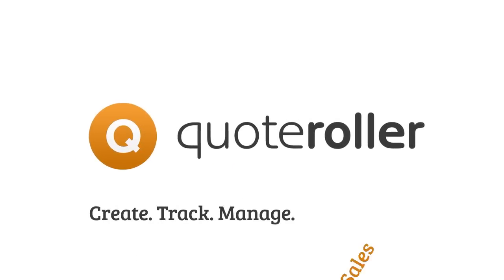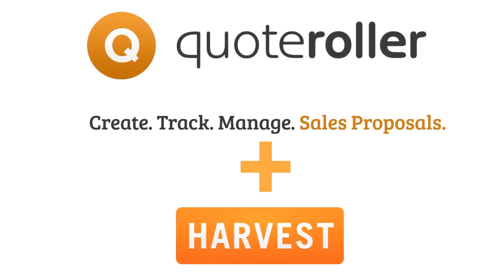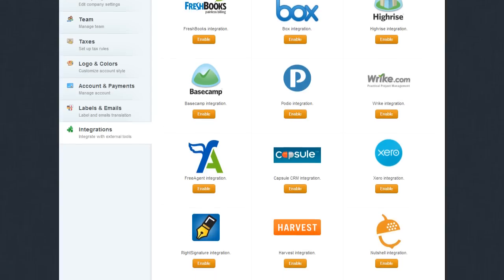Quoteroller.com — Create, Track, and Manage Sales Proposals — now fully integrates with Harvest.